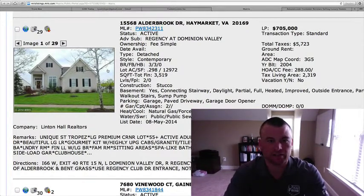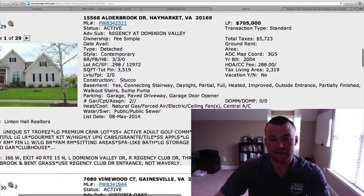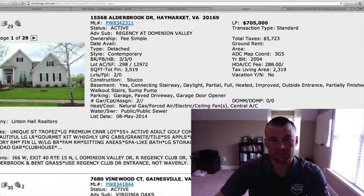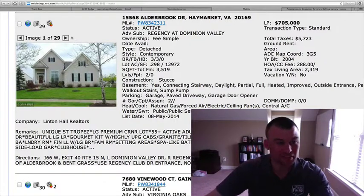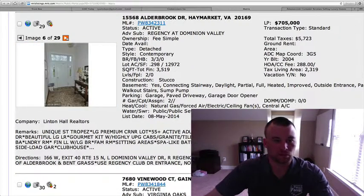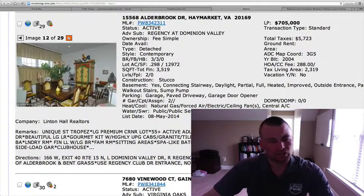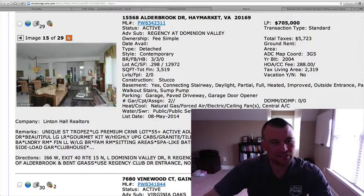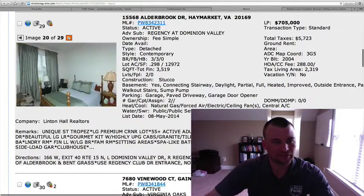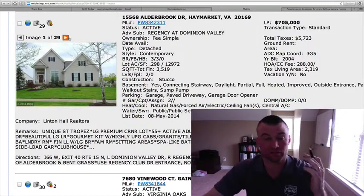15568 Alderbrook Drive in Dominion Valley, $705,000. It's showing as a three-bedroom, three-bath, .298 acres. This is the Regency at Dominion Valley, so this is the active adult community side. This is a pretty high-price home at $705,000 for 3,500 square feet on two levels — it's going to take a unique couple or person to buy this home based on the price point. You're getting the amenities of the community at Dominion Valley; that's really what you're paying for. The interior is not blowing me away — nothing that's really great here in my opinion. Nothing that's going to justify paying $705,000.